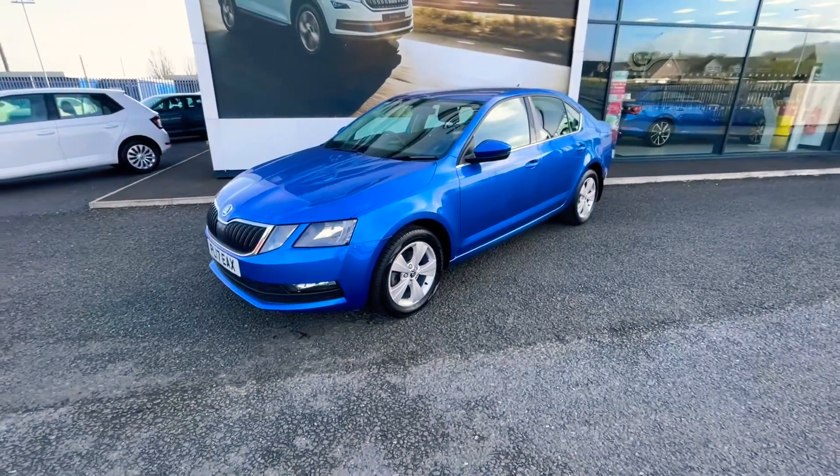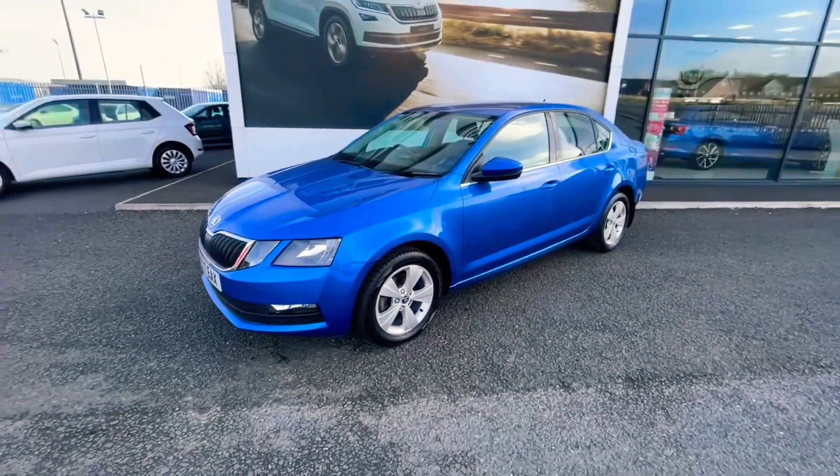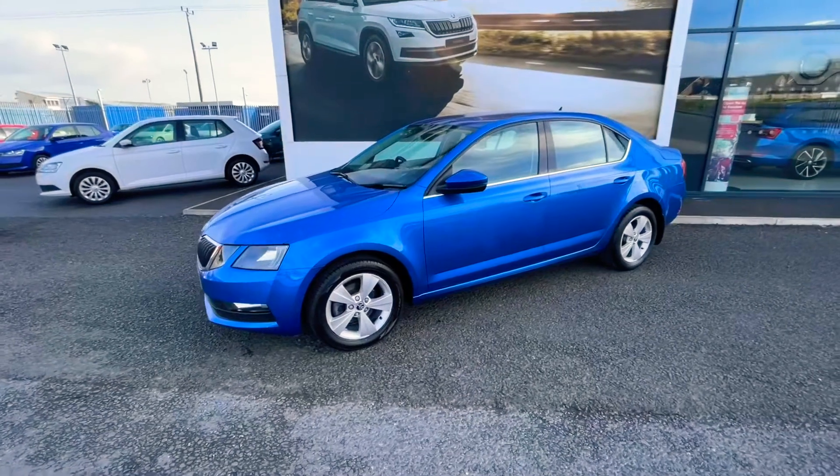Good morning. This is a video presentation on our 2017 1.6 TDI SE Technology finished in race blue.